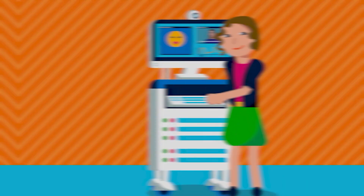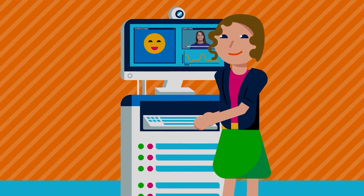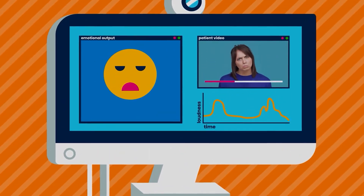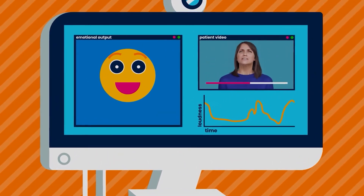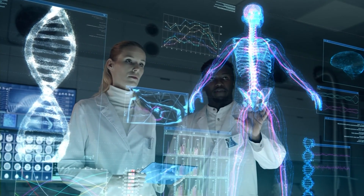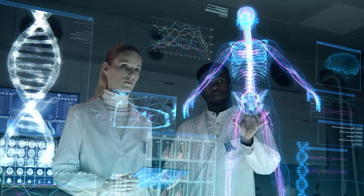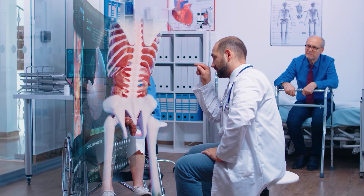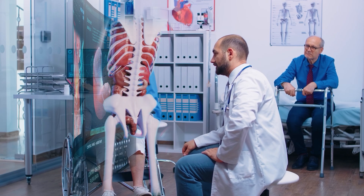With advances in natural language processing, AI could analyze speech patterns, facial expressions, or social behaviors via phones and smartwatches to predict and prevent mental health crises. By constantly monitoring your body and spotting subtle changes, these tools are moving us from a world of late-stage treatment to one of early detection and smart prevention.